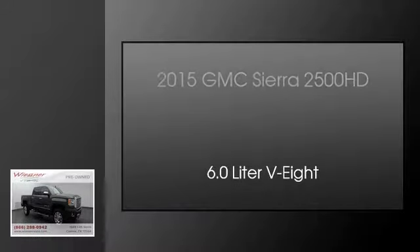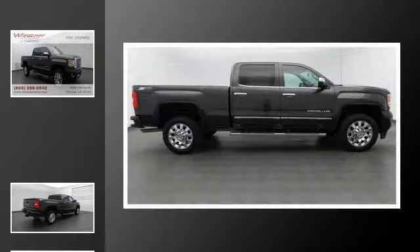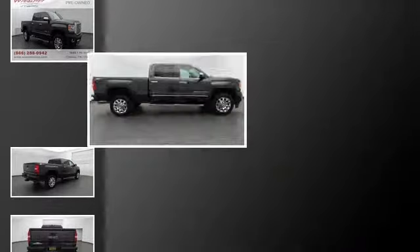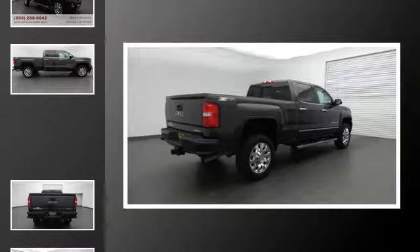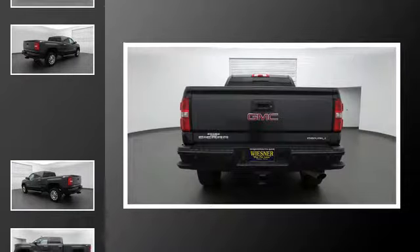This is a 2015 GMC Sierra 2500 HD. This truck has an automatic transmission and a 6.0L V8. All of the following features are included.